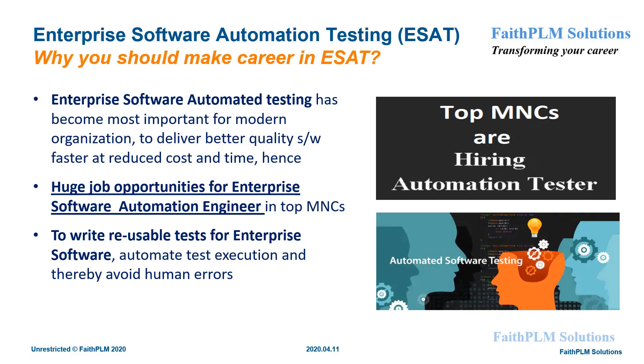As a result, these top MNCs are continuously looking for a huge number of automation engineers who can write reusable tests, automate the execution, and thereby avoid human errors to deliver better quality software faster.